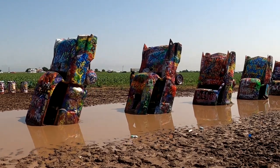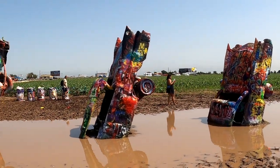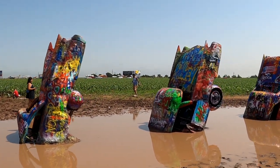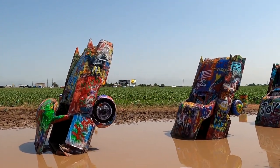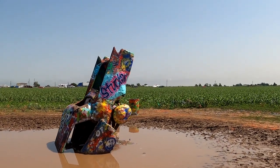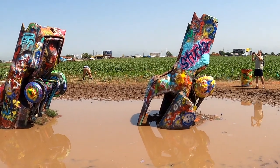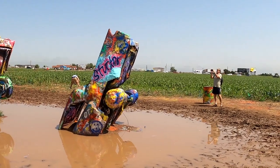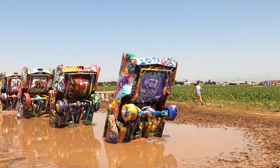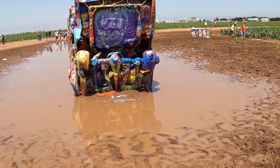People have been coming out here since the early 70s. It's a living art piece — ever changing and evolving depending on the people that spray paint. Because you can't easily access the cars, people are doing the ground instead. There are some blocks of wood here to make a little path. I don't see any of the famous frogs. There's a cool shot there — I'll continue to walk around.